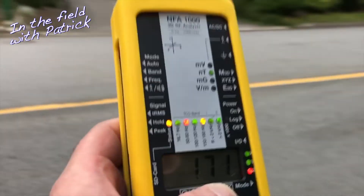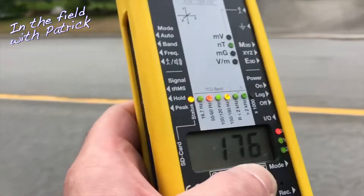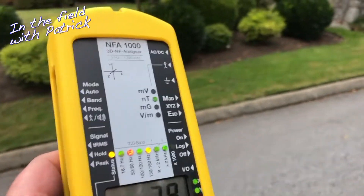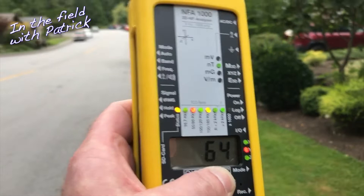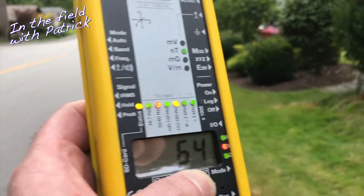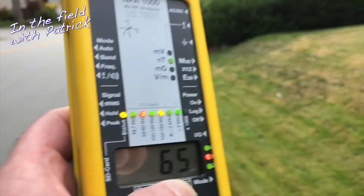I'm now reading 100 milli gauss. Keep in mind that the government exposure standard is 100,000 nano Teslas or 1,000 milli gauss in most countries. I think Canada is a little bit less — around 833 milli gauss or 83,000 nano Teslas. Now here it starts to drop — about 60 nano Teslas, 0.6 milli gauss. Whilst it's not the 0.3 you're ideally hoping for, I wouldn't move house for these values. These people are fine.